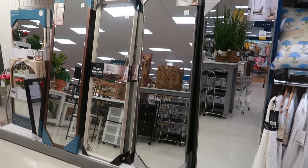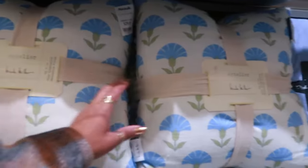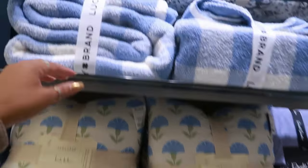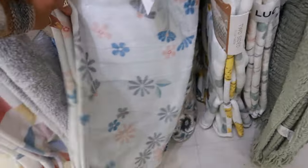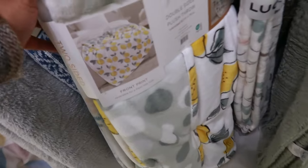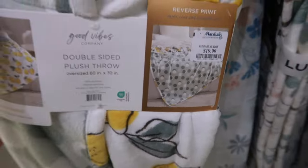We have some mirrors. $30 for these pillows — you get a set of two. I like the print on them. The Lucky Brand blankets — that's $40. This one has lemons on it. It's double-sided — so you have the lemons on the front and the polka dots on the back. For $20.